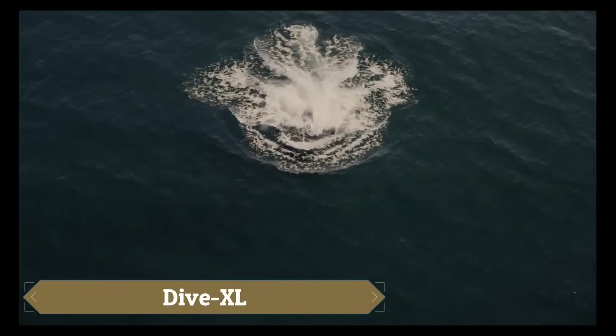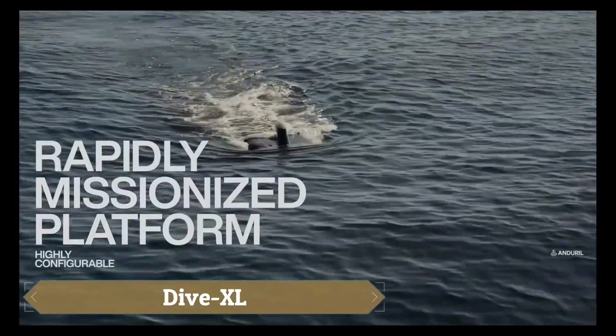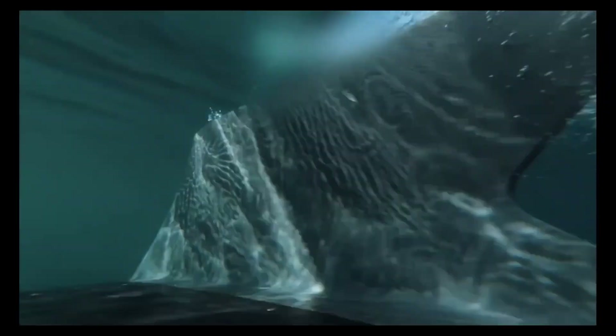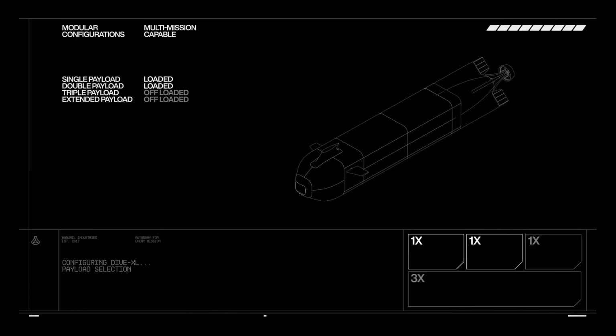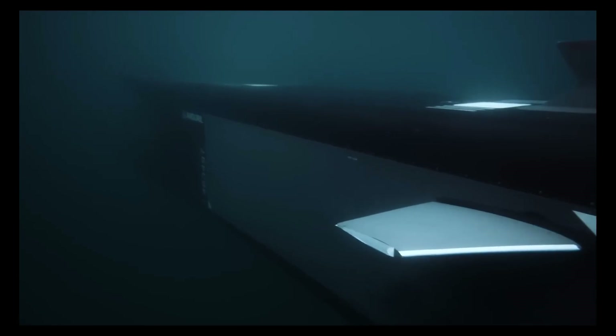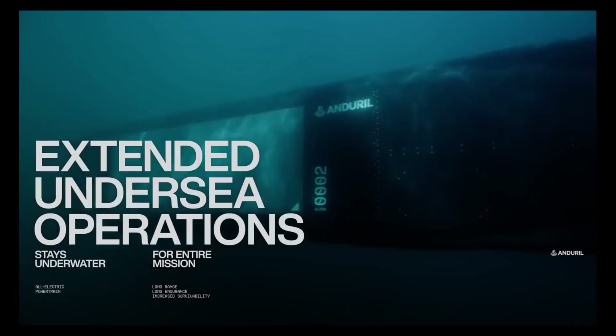The Dive XL, developed by Enduro Industries, is an extra-large autonomous underwater vehicle, XLAUV, engineered for long-range and long-duration missions. Featuring a modular and open-systems architecture, it can carry multiple, including large and complex payloads,